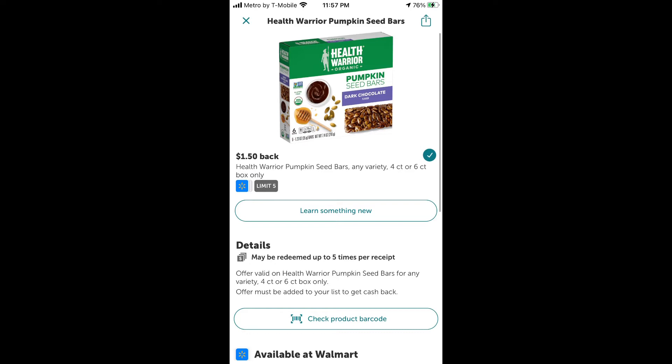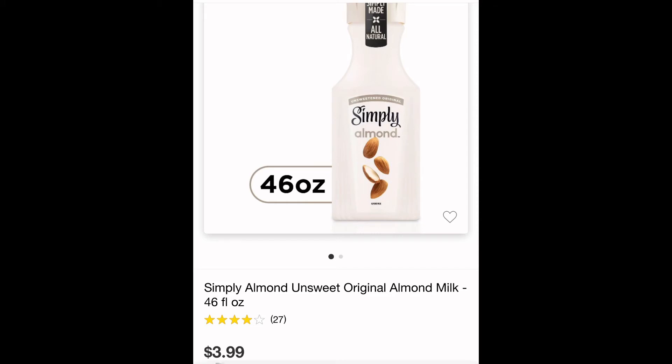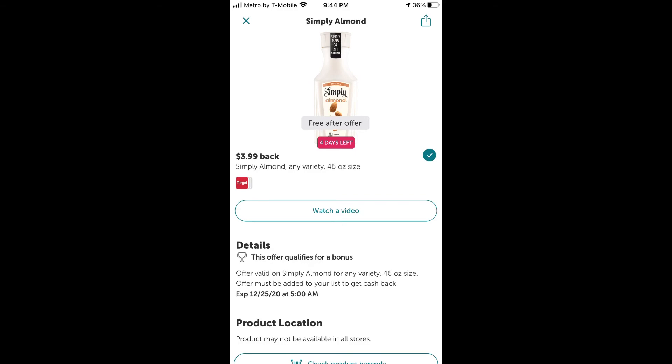Now here's how you make your actual cash back — we're heading over to Target. The Simply Almond Milk is priced at $3.99. On ibotta, you get one completely free for $3.99. They also have a bonus deal: if you buy two, you get an extra $0.50 back, and they give you $3.48 for the second one — so both end up being free when you add the bonus.